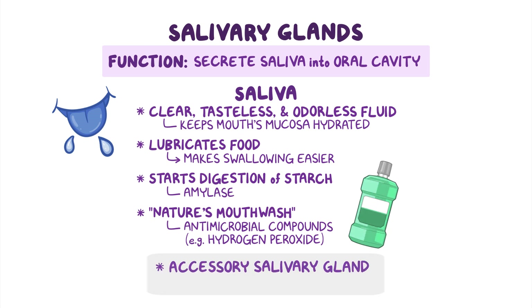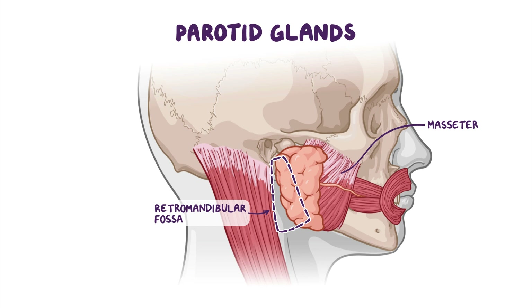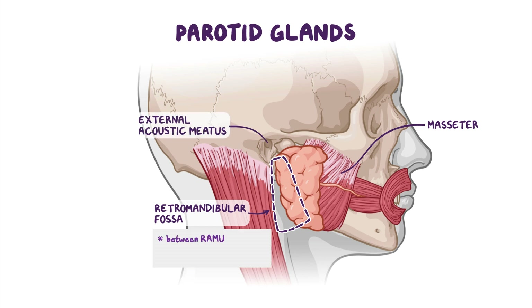Accessory salivary glands have a similar role, except they tend to secrete less saliva. The parotid glands are the largest of the three paired salivary glands. Superficially, each parotid gland is triangular in shape, sitting upon the masseter muscle. However, most of the parotid gland actually sits in the retromandibular fossa, antero-inferior to the external acoustic meatus, where it is wedged between the ramus of the mandible and the mastoid process and sternocleidomastoid muscle posteriorly.